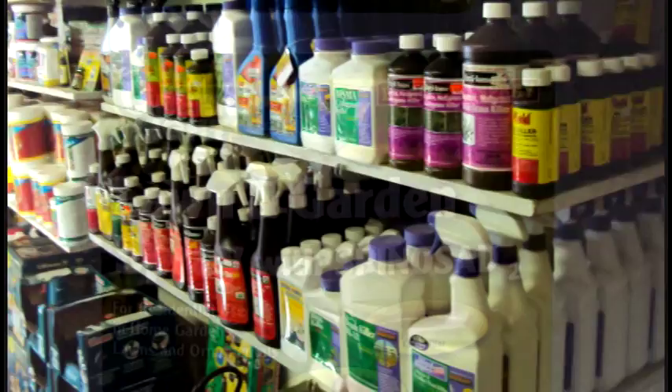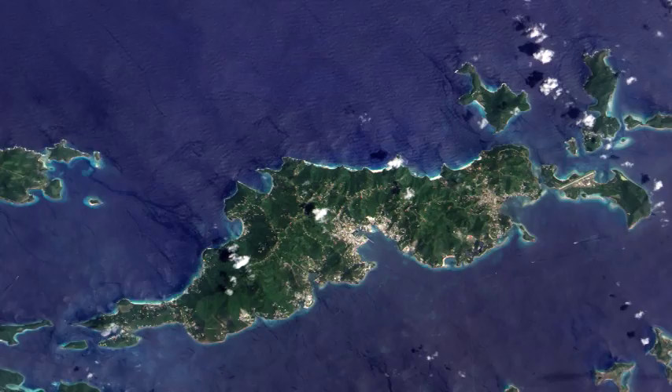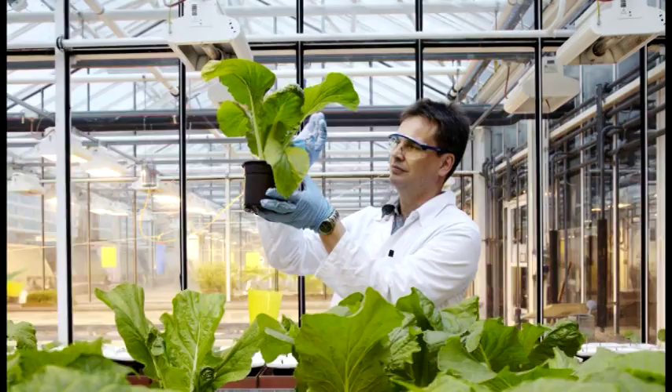The insecticide spinosad is a chemical derived in the 1970s. It was isolated from soil collected inside a sugar cane mill in a rum distillery in the Virgin Islands. It's a natural compound derived from the fermentation of a bacteria, and it is considered a natural organic insecticide.